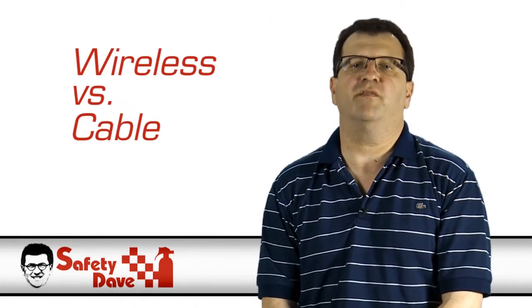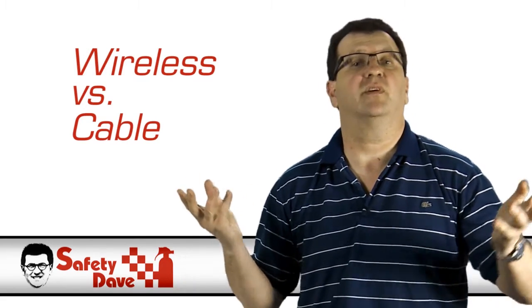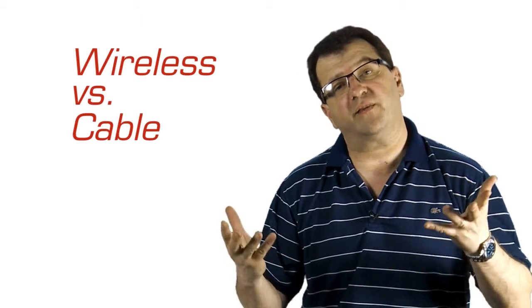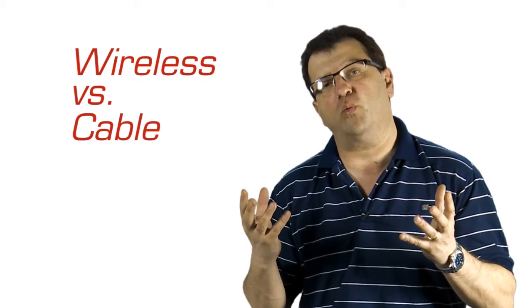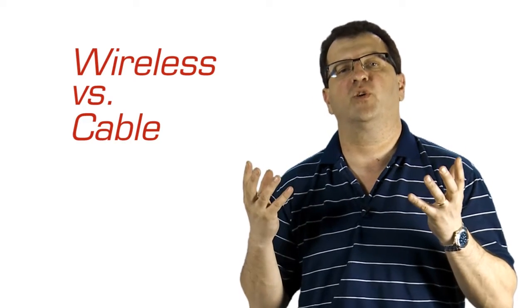The final thing to discuss is the question that keeps coming up: wireless versus cable. Why would one select wireless? It seems so simple — just put a camera at the back, a monitor at the front, and everything should work. Unfortunately, from our experience and the experience in the marketplace, there are just too many things that cause interference and make wireless not functional in today's environment. The last thing you want is for your camera and monitor to fail that one time you're backing up, causing you to back into a pole. So go the safe way — select cable and you'll have no challenges.